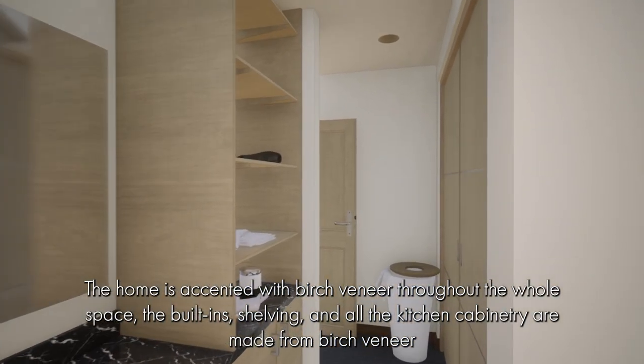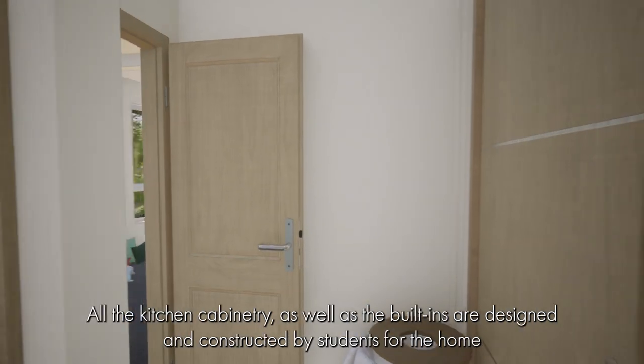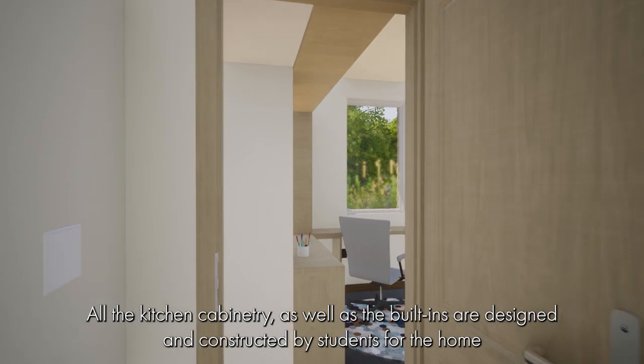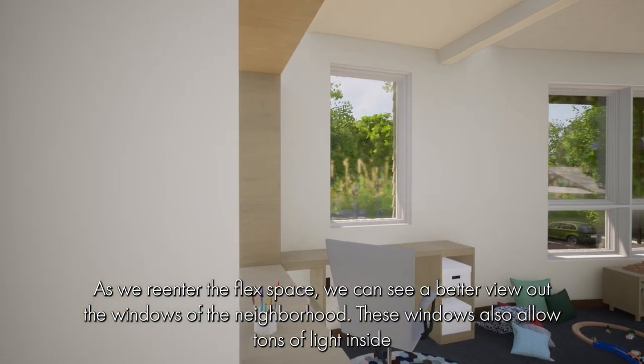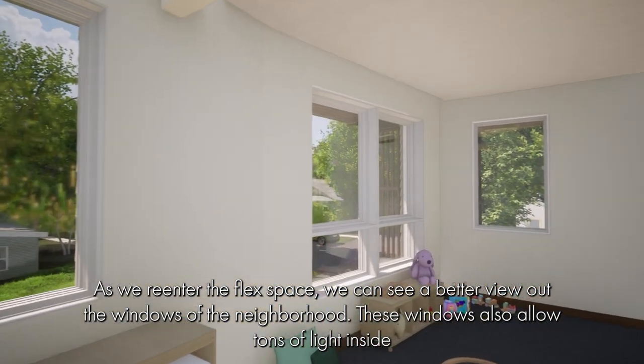The home is accented with birch veneer throughout the whole space. The built-ins, shelving, and all the kitchen cabinetry are made from birch veneer. All the kitchen cabinetry as well as the built-ins are designed and constructed by students for the home. As we re-enter the flex space, we can see a better view out the windows of the neighborhood, which also let tons of light inside.